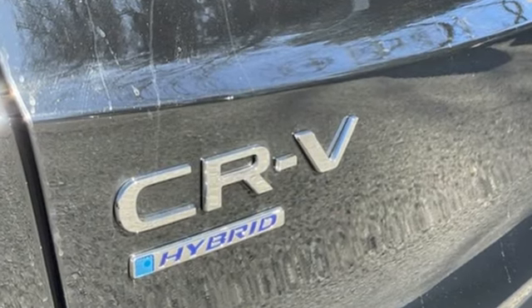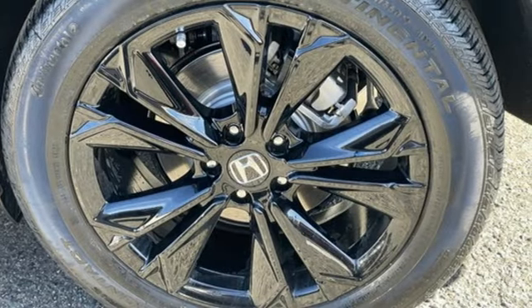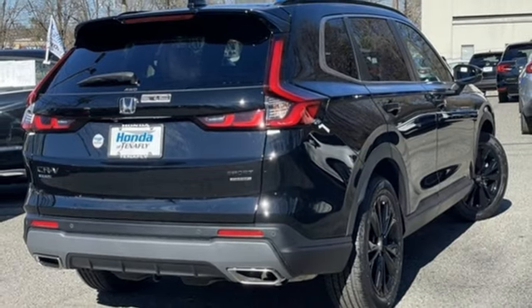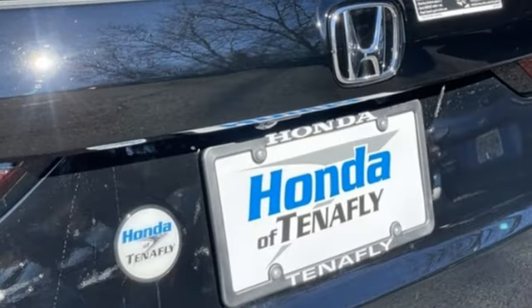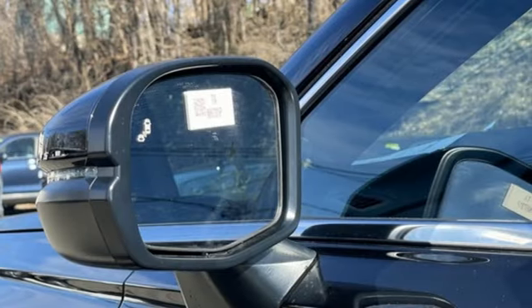Inline 4-cylinder engine, front heated leather bucket seats, integrated navigation system with voice activation, steering assist cruise control, dual zone climate control, Wi-Fi hotspot, streaming audio, hands-free liftgate, inductive device charging, and continuously variable automatic transmission.